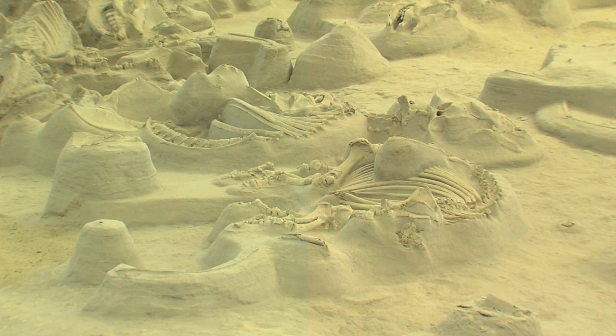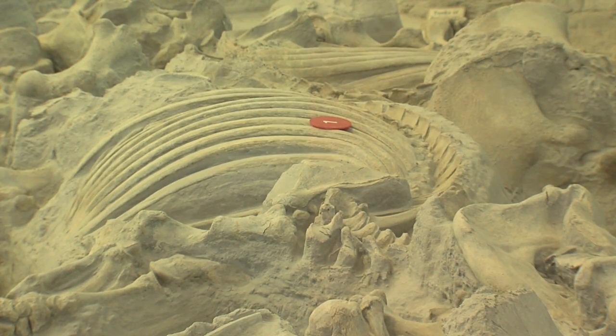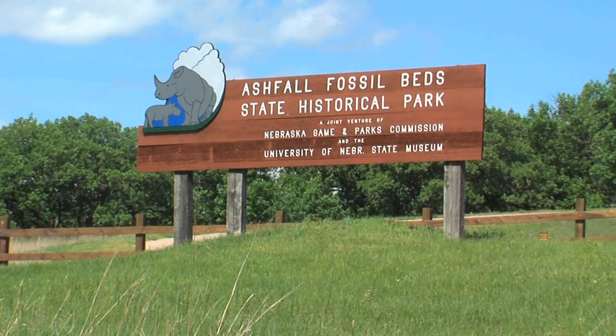The discovery leads to a rich excavation of fossil remains including complete skeletons. Today, this exceptional prehistoric record is Ashfall State Historical Park.